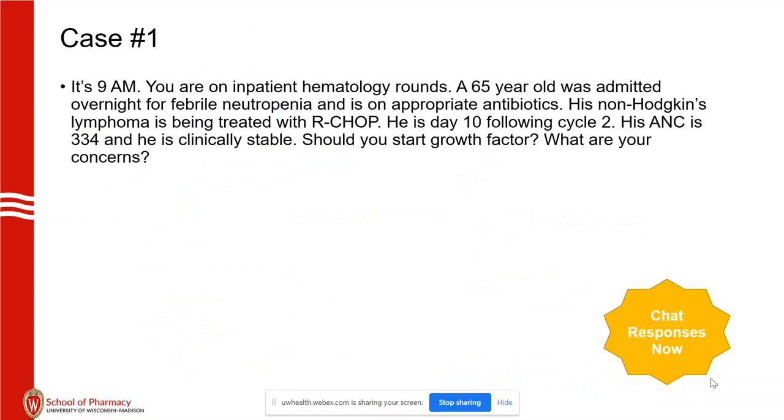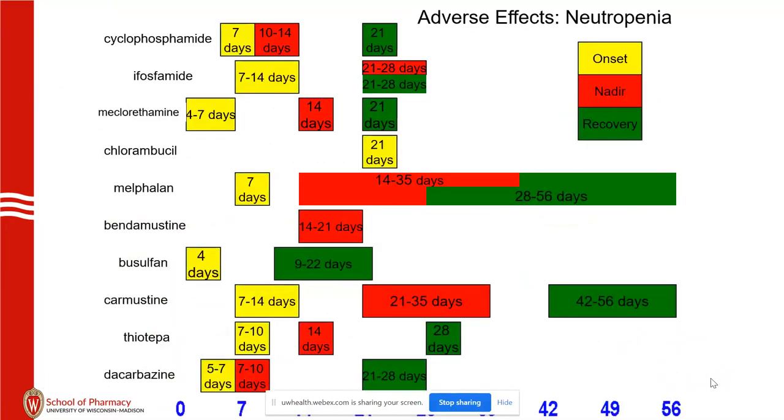Inpatient hematology rounds case: a 65-year-old admitted for fever, on appropriate antibiotics, with non-Hodgkin's lymphoma on R-CHOP. He's day 10 following cycle 2, ANC 334, clinically stable. Do you want to start growth factor or not? Back to the cyclophosphamide — we're expecting the nadir at 10 to 14 days.